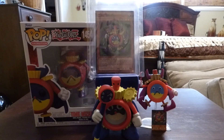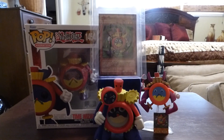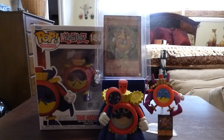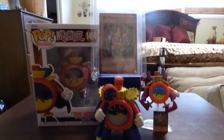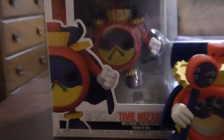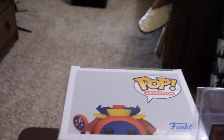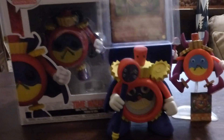Hey, what's up guys, this is Power411 and I'm going to show you the whole Yu-Gi-Oh! Time Wizard collection that I have, which is pretty cool. On the left you'll see the Funko Pop where you get in stores, which I made a video about in my previous videos.